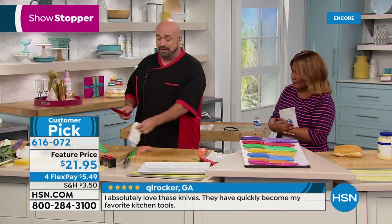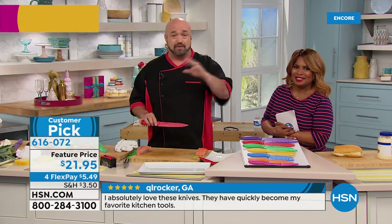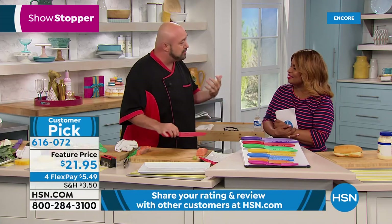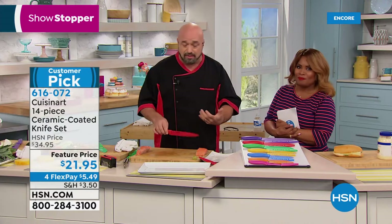This is my phone-a-friend demo. If you know anybody that camps, boats, hunts, or fishes — get them to the TV, because this is one of those demonstrations. When you see a knife perform like that as part of a set like this, it's mind-boggling.